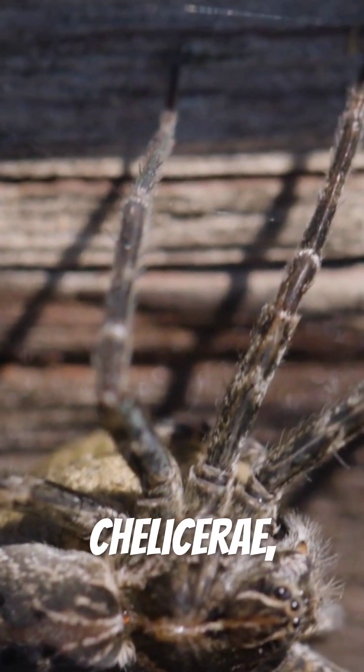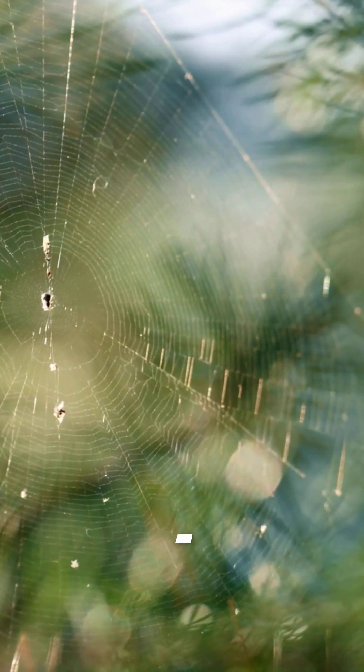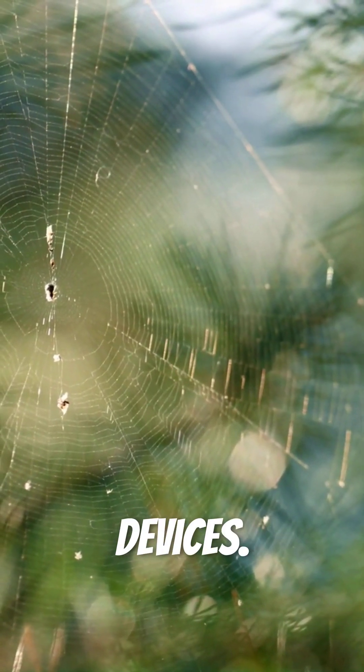First, the spider's fangs, called chelicerae, pierce the skin. These aren't simple needles — they're sophisticated injection devices.